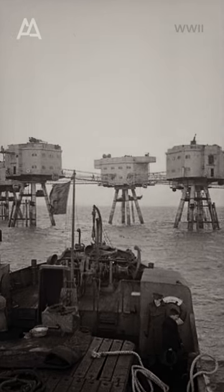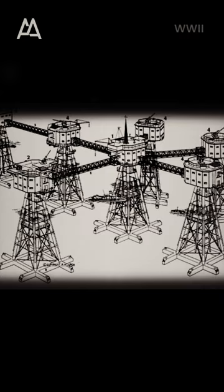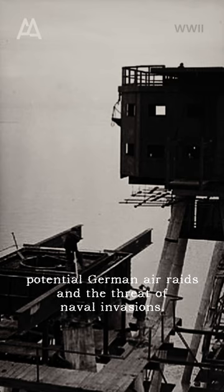Fortress Monsal. Built during World War II as a defensive post in the sea, they were located at the mouth of the Thames and Mersey Rivers in the United Kingdom. These structures were specifically designed to protect against potential German air raids and the threat of naval invasions.